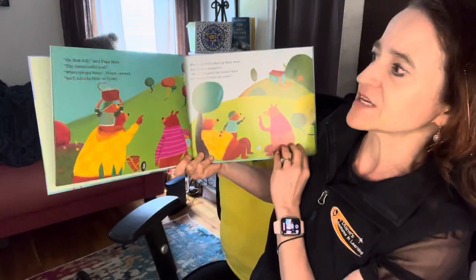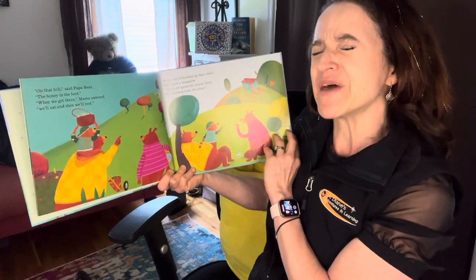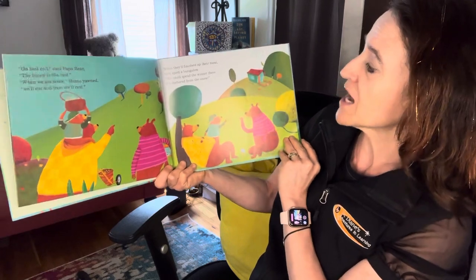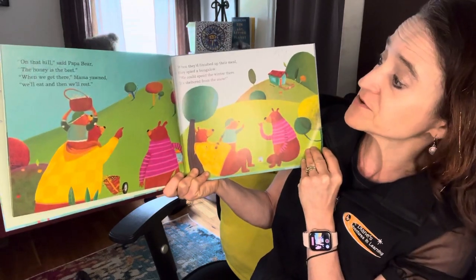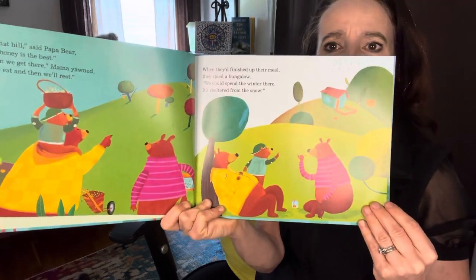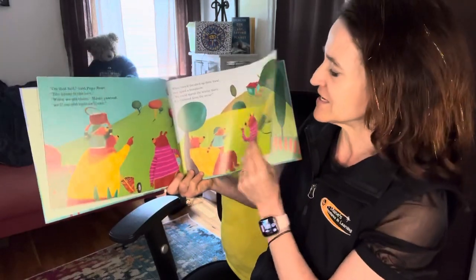'On that hill,' said Papa Bear, 'the honey is the best. When we get there,' Mama yawned, 'we'll eat and then we'll rest.' When they finished up their meal, they spied a bungalow. 'We could spend the winter there. It's sheltered from the snow.' Whose house is that? That's interesting — that's different from the way we normally hear the story, isn't it?